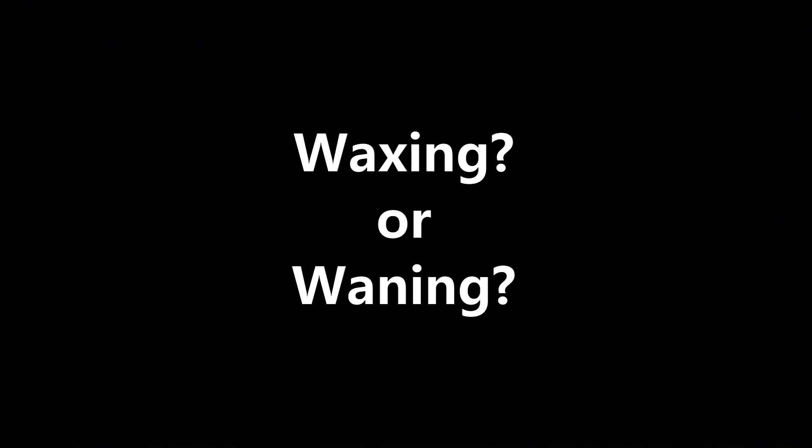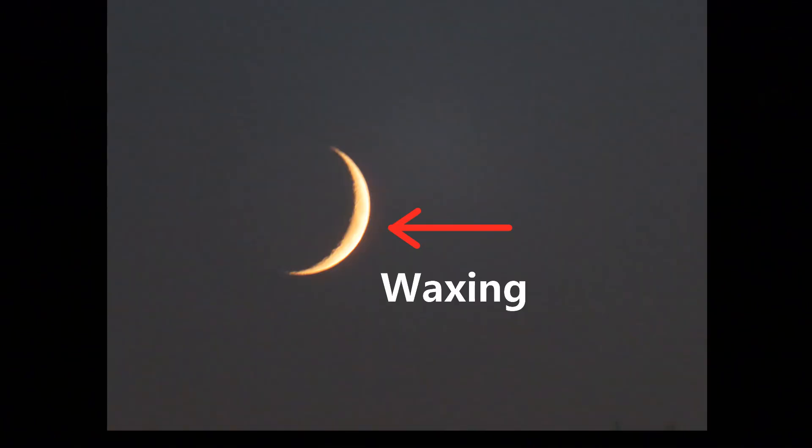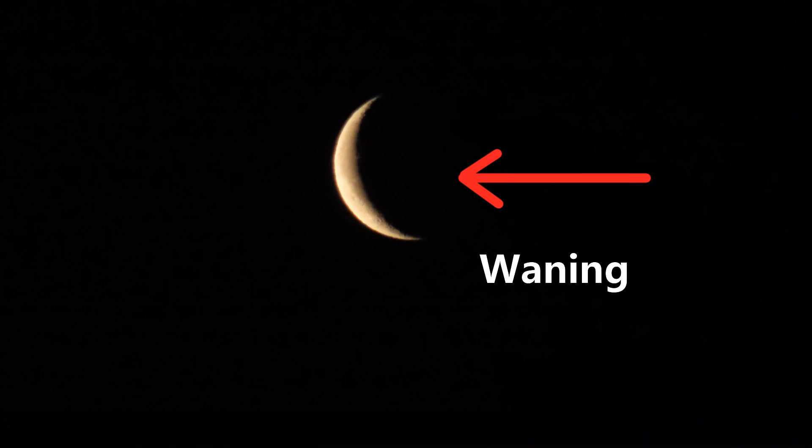How do you tell if it's a waxing moon or a waning moon? Pay attention to what's on the right-hand side. If the lit part is on the right-hand side, it's waxing — it's heading towards full. If the dark part is on the right-hand side, that's a waning moon, and it's going towards a new moon.